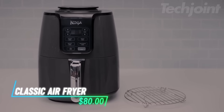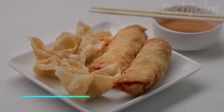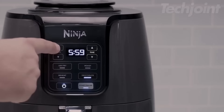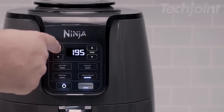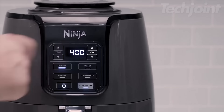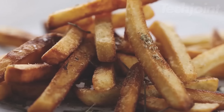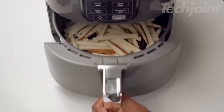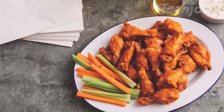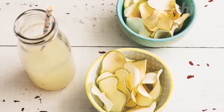Enjoy guilt-free cooking with this air fryer, which reduces fat by up to 75% compared to traditional frying methods. It features a programmable design with a wide temperature range from 105°F to 400°F, allowing you to dehydrate or crisp foods with ease. The four-quart ceramic-coated nonstick basket holds up to two pounds of French fries and is dishwasher-safe for effortless cleanup. Remember to preheat the unit for three minutes for optimal results.